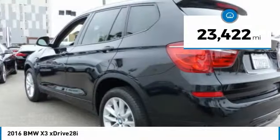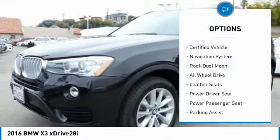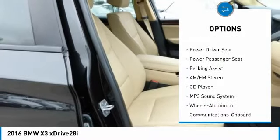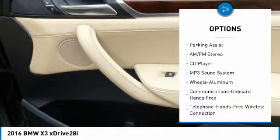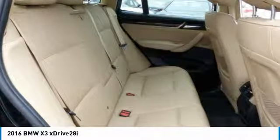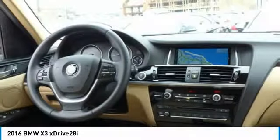This vehicle has less than 25,000 miles. Here are some of this vehicle's great options: anti-lock braking system, power passenger seat, traction control, navigation system, all-wheel drive, air conditioning, Bluetooth wireless data link for hands-free phone, moonroof, HomeLink garage door opener, and power steering.